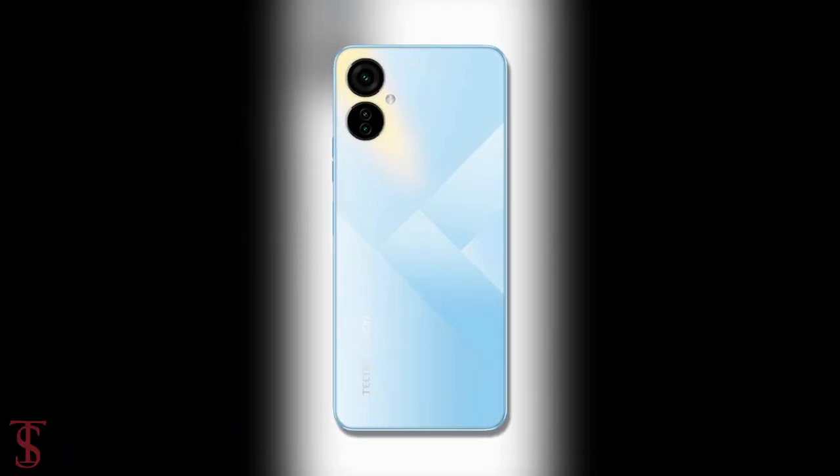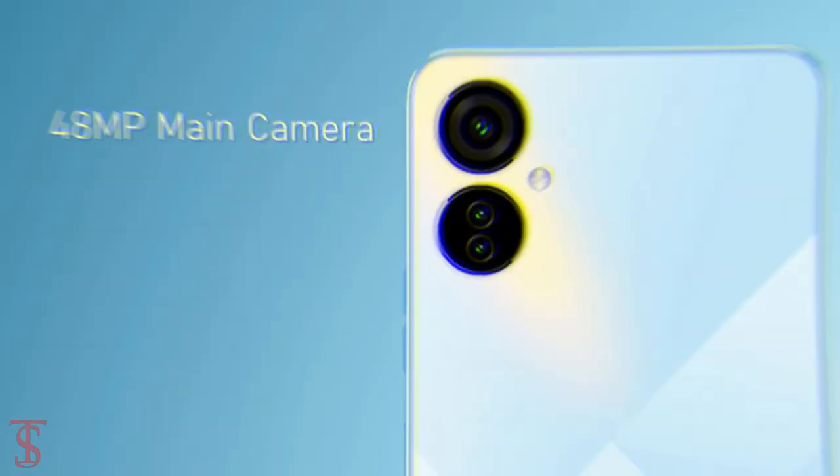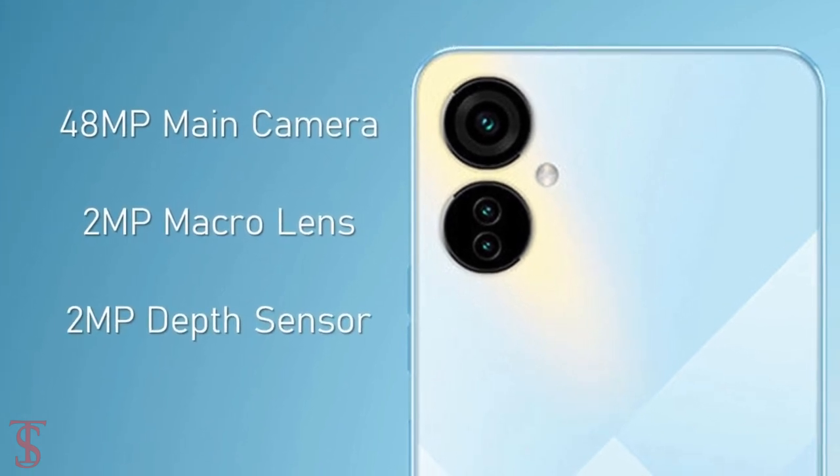The rear panel of the phone supports a triple camera setup in a circular ring at the top left corner, that includes a 48 megapixel main camera along with a 2 megapixel macro and 2 megapixel depth sensor.